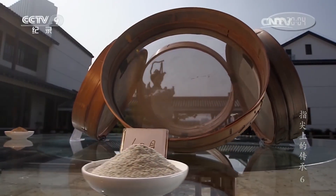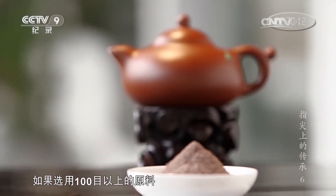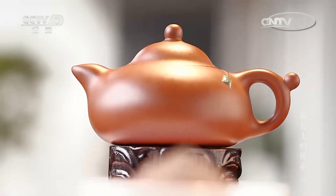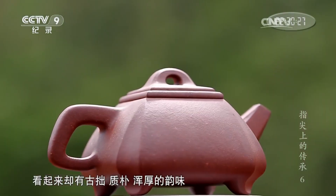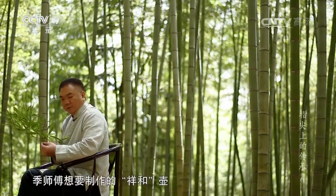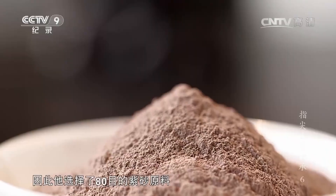筛子孔径大小的计量单位：60目是0.3毫米，80目是0.2毫米，100目是0.15毫米。如果选用100目以上的原料，紫砂壶会如玉石般光滑细腻。早期紫砂壶筛出的原料普遍在60目以下，颗粒感比较强，看起来却有古朴质朴浑厚的韵味。纪师傅想要制作的祥和壶希望饱满润泽、细腻光亮，因此他选择了80目的紫砂原料。